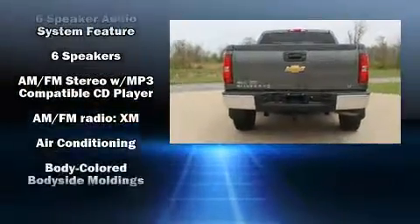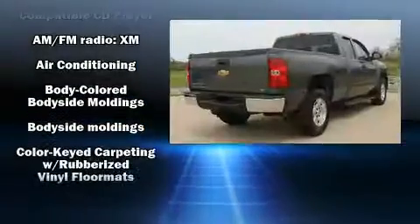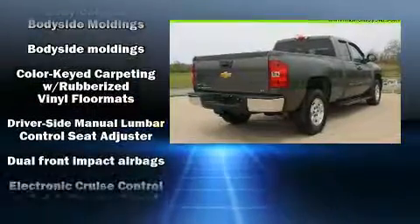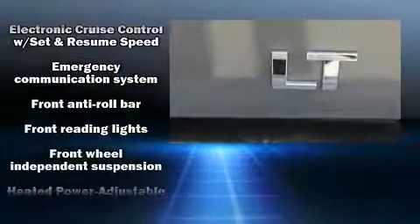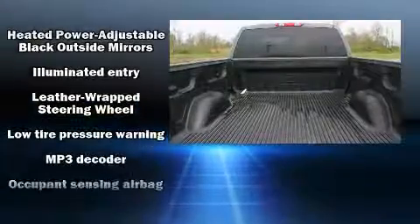Chevrolet ensures the safety and security of its passengers with equipment such as dual front impact airbags, head curtain airbags, traction control, a panic alarm, OnStar, and ABS brakes.